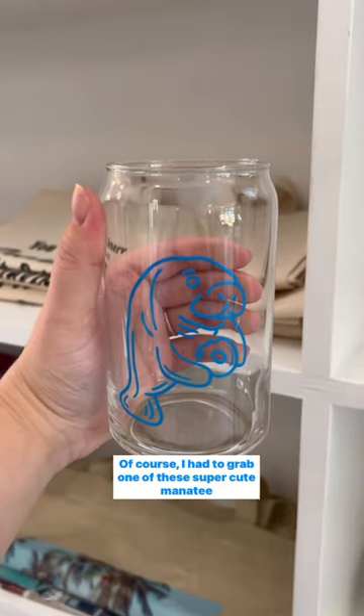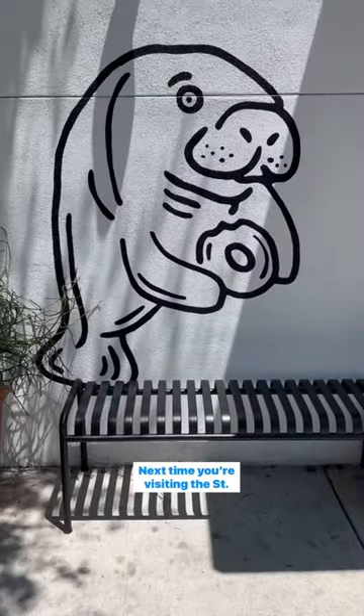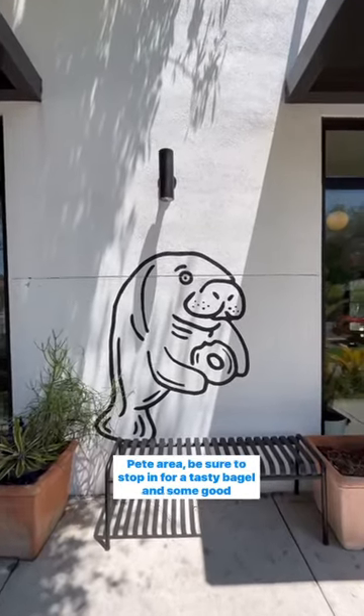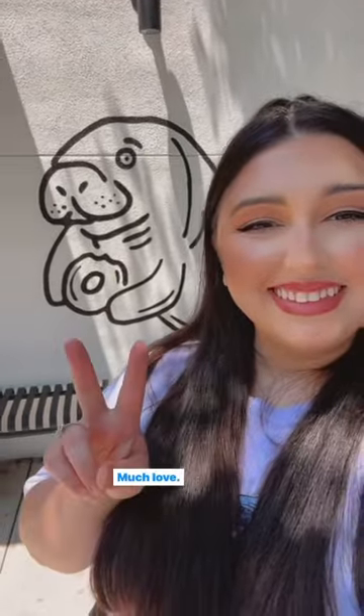Of course I had to grab one of these super cute manatee coffee cups to bring home with me. Next time you're visiting the St. Pete area, be sure to stop in for a tasty bagel and some good vibes. Be sure to like and follow to see where we're heading next. Much love!